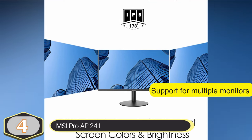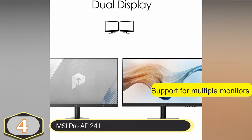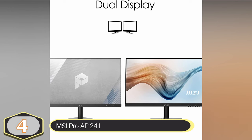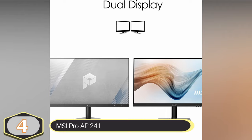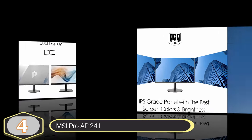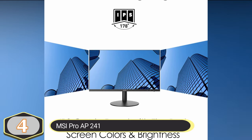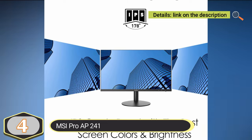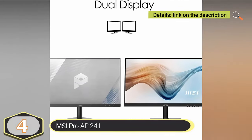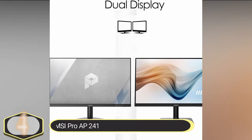The desktop allows you to extend your screen space by connecting to a second monitor. This feature is beneficial for tasks that require multitasking, such as viewing e-commerce content and data simultaneously, enhancing efficiency and comfort in both home and office settings. To reduce eye fatigue during prolonged screen time, the Pro AP241 incorporates anti-flicker technology, which eliminates screen flickering and enhances overall productivity and comfort while working.